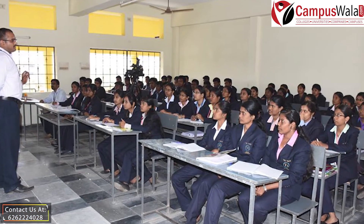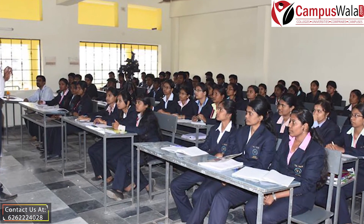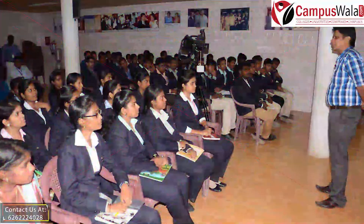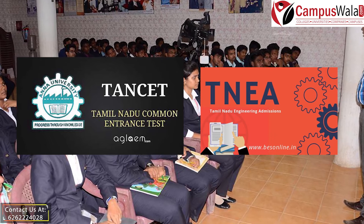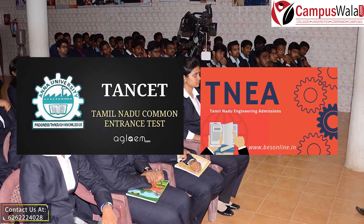Now, let's talk about the exam through which you can get admission to this college. Admission to the courses is done on the basis of state-level entrance exams, that is Tamil Nadu Engineering Admission and Tamil Nadu Common Entrance Test.